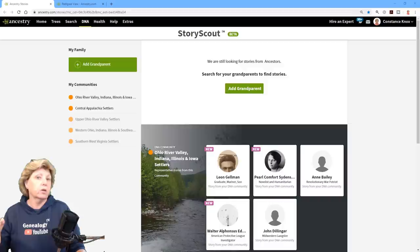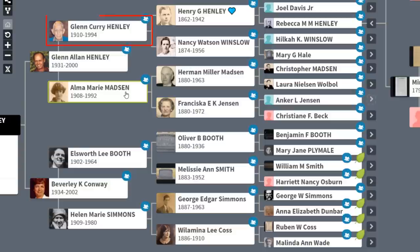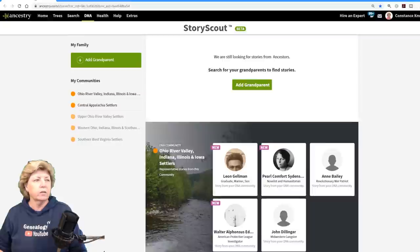The long and short of it is it kind of helps build the narrative of your grandparents. Here's what I'm going to do — I'm going to jump over to my tree and we're going to be adding my grandparents: Glenn, Elma, Ellsworth, and Helen. Those four people we're going to add into Story Scout and see what we find.